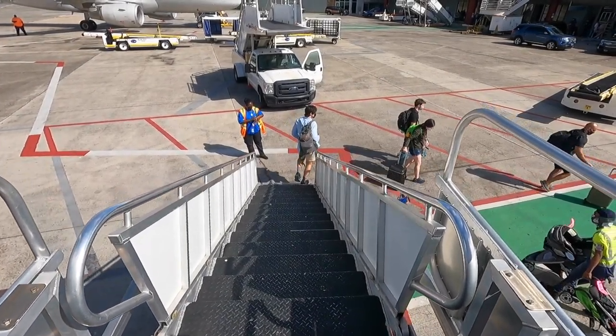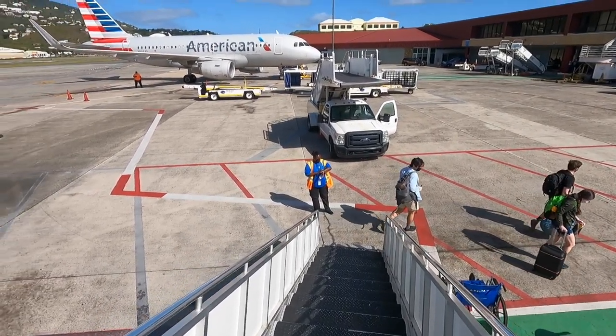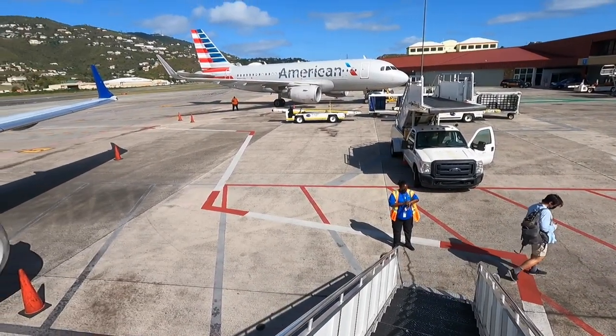Welcome to the Virgin Islands. It's like one in a million. It's a Caribbean dream.